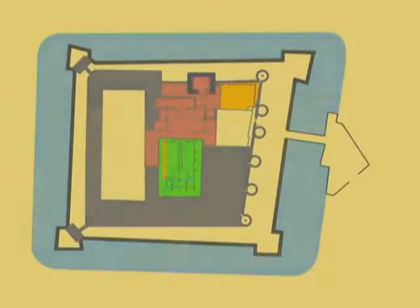In the 9th century, a defense tower was erected, which served as the foundation of the tower known today as the Torre del Trovador.